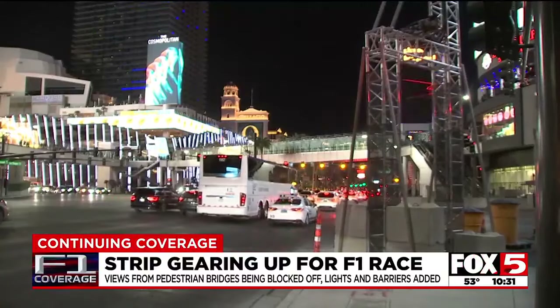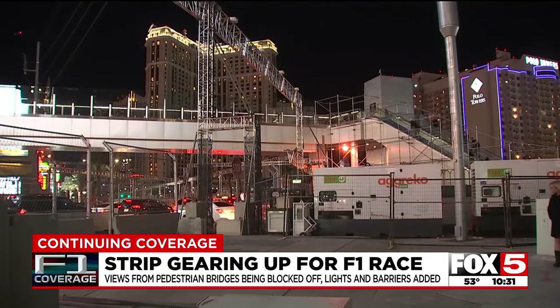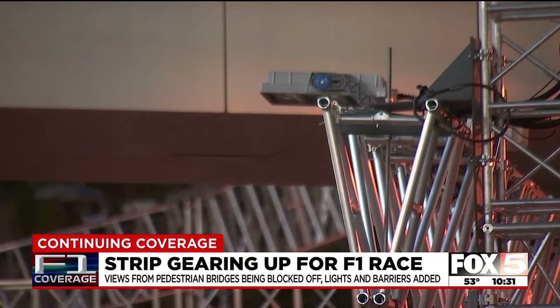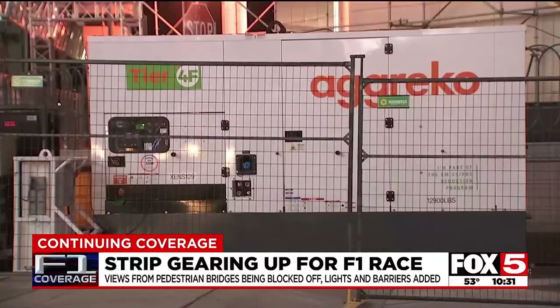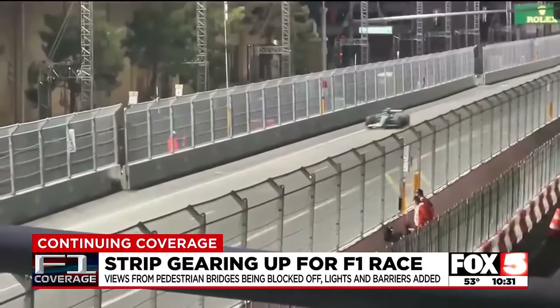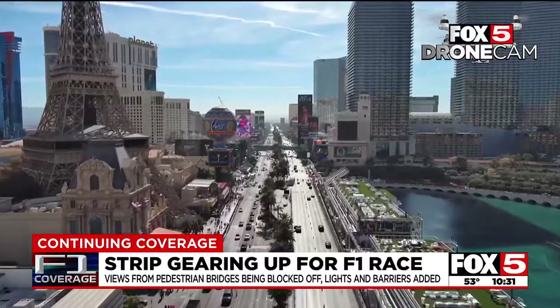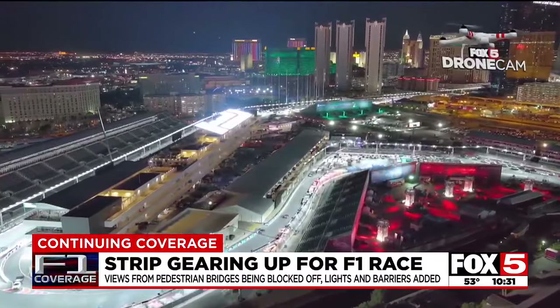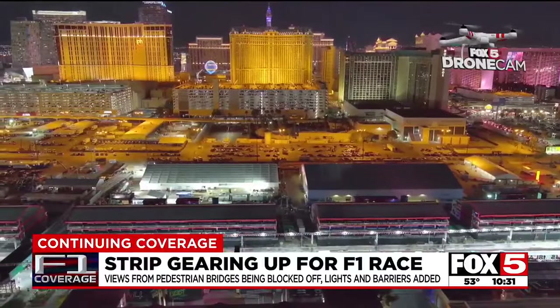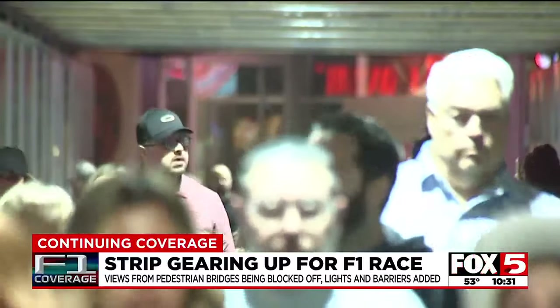A street transforming to a racetrack. Barriers and lights for the nighttime race now line the route. The giant generators that will power the lights have also been brought in. Drivers will reach up to 215 miles per hour on the 3.8-mile Las Vegas Grand Prix track in and around the strip, something visitors from around the world will be paying top dollar to see.